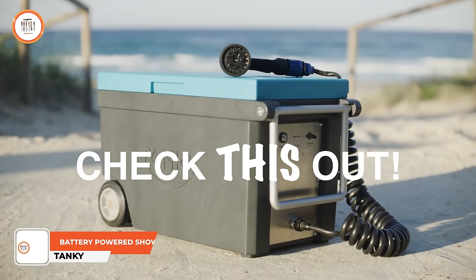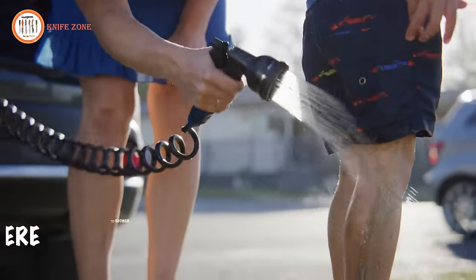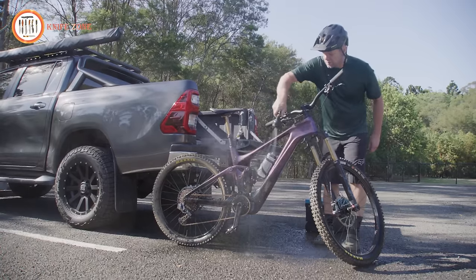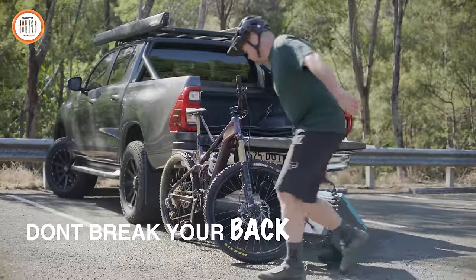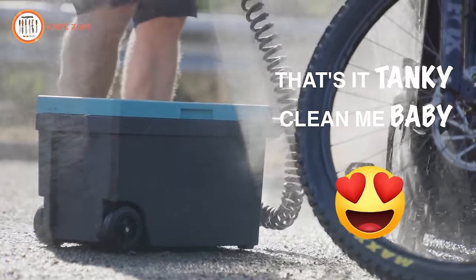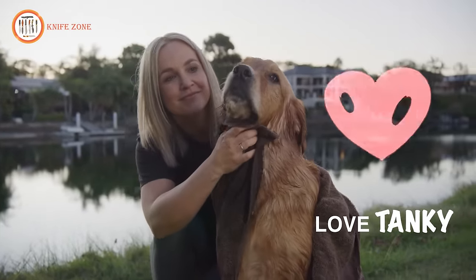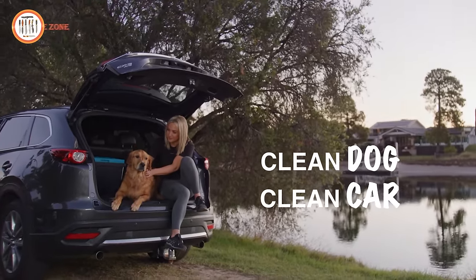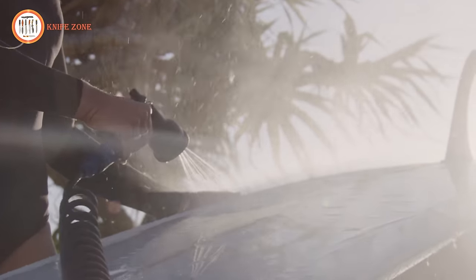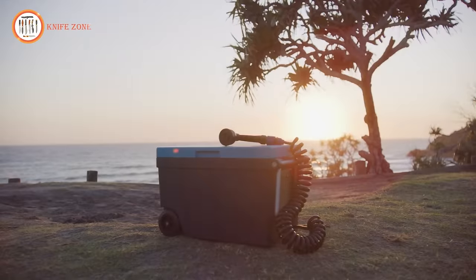Meet Tanki, the ultimate portable battery-powered shower that revolutionizes outdoor experiences. Tailored to address a myriad of outdoor challenges, Tanki is your go-to solution for a refreshing escape into nature. Whether you're embarking on off-grid adventures, enjoying beach escapes, or seeking camping comfort, Tanki is the compact travel companion that effortlessly sets up for a luxurious shower experience. Beyond typical outdoor scenarios, Tanki caters to diverse needs — offering a post-workout refresher, pet pampering solution, a waterside companion for boating, and even facilitating remote work retreats with its portable cleanliness.